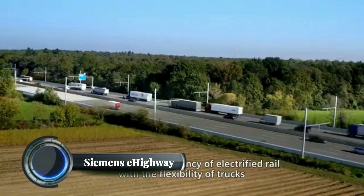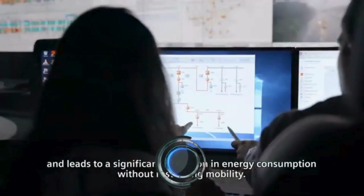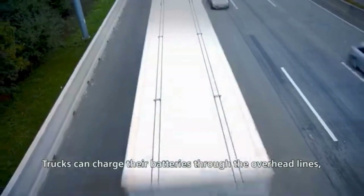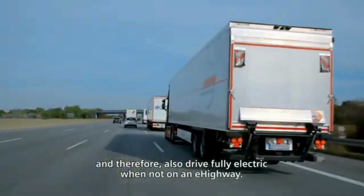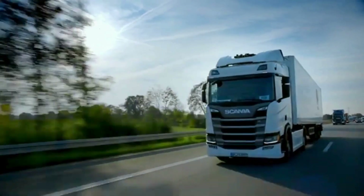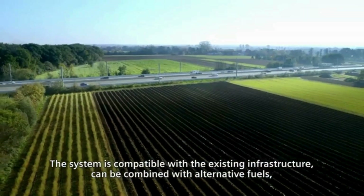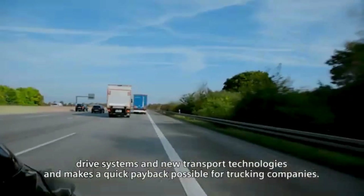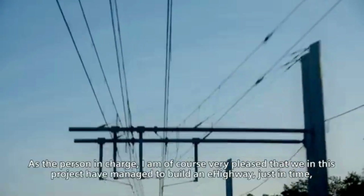The Siemens E-Highway is an innovative electrified highway concept designed to reduce emissions in heavy-duty freight transport. This system uses overhead electric cables to power hybrid and fully electric trucks via pantographs, similar to those found on electric trains or trams. When connected, the trucks draw power directly from the overhead lines, allowing them to run purely on electricity without depleting their onboard batteries. Siemens first launched the E-Highway in 2012.